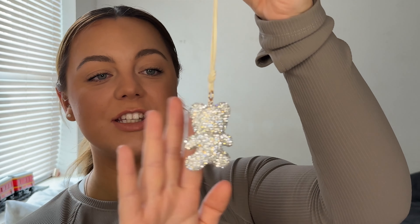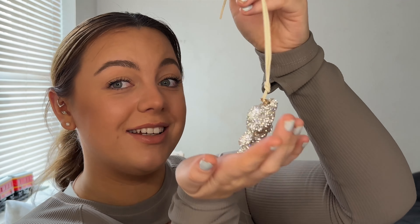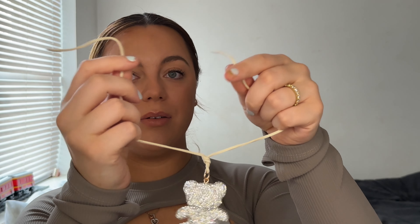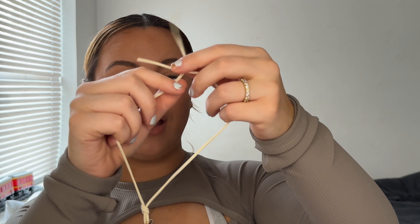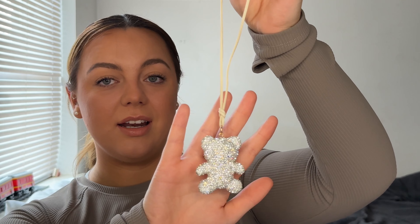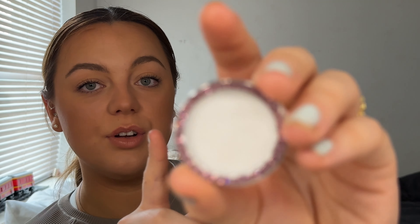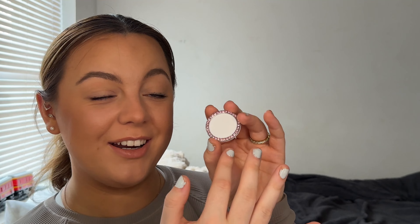Please comment down below a name for the little bear — him, her, whatever you want to call it. This will clip around my rear-view mirror, which is going to be really pretty. The next thing I bought for my car is a cover for my start/stop button — it's pink with little gems and will just stick around it to make it look really cute.